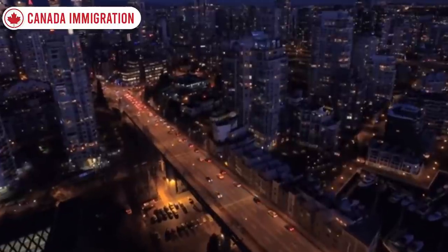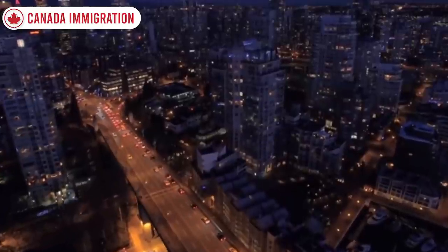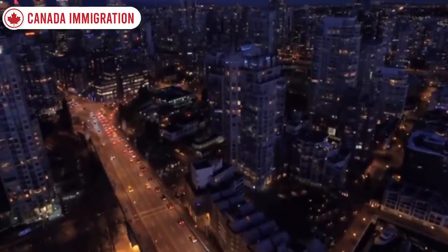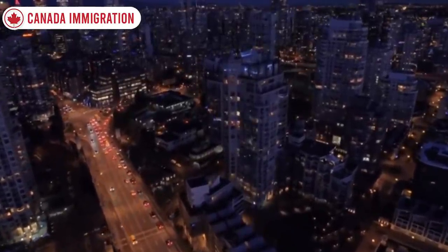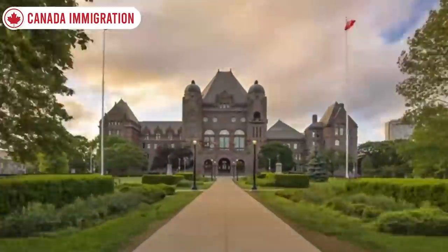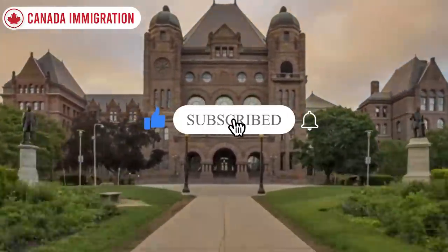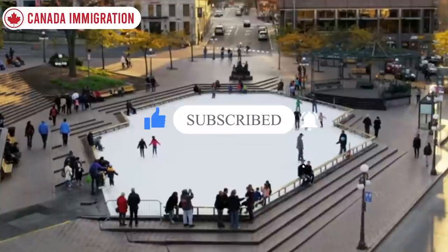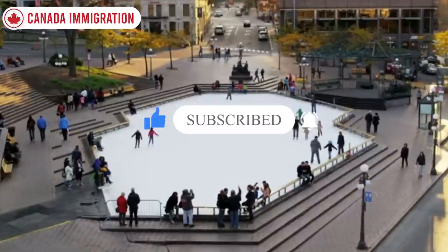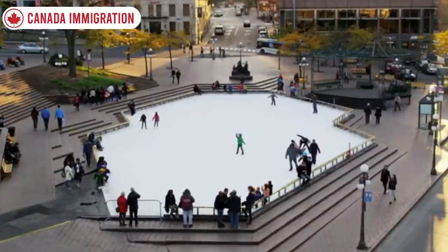Hopefully the details and information presented in this video are helpful. The Canada Immigration News channel will be releasing a new video when new information is available on any of these updates or requirements. Please like this video, subscribe to the channel, and click on that notifications bell icon.